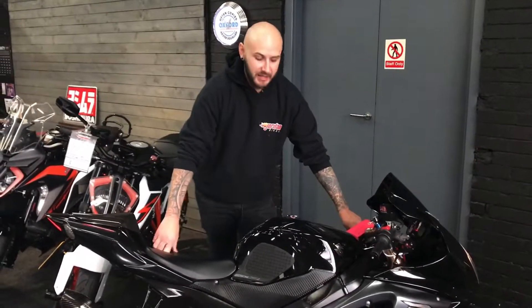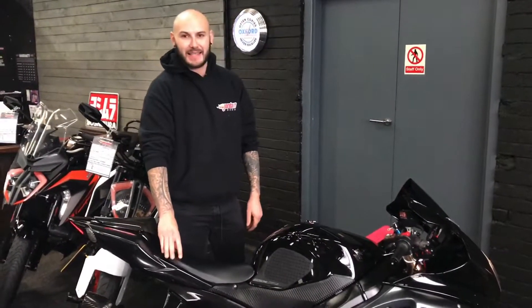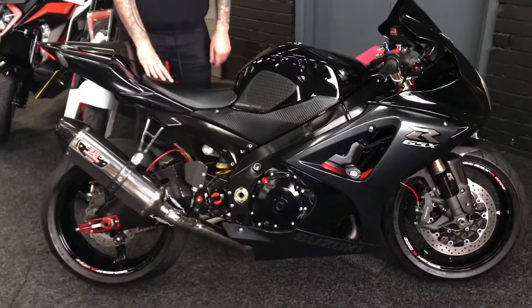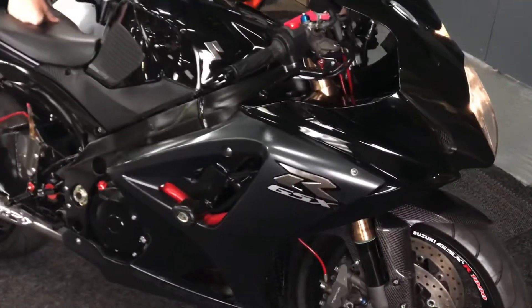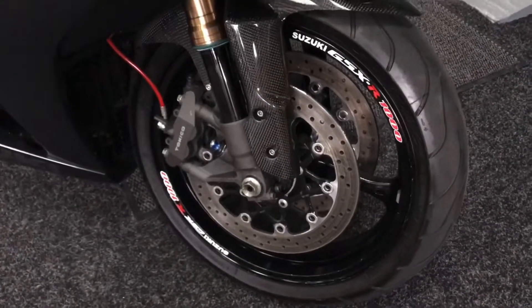Hey guys, it's Joe from Jordan Bikes. Today I've got this absolutely stunning GSX-R1000 K8 — it's absolutely beautiful, it's got a load of extras on it, but we'll come to them in a second. It's a 2008 on a 58 plate, some 25,533 miles, very very good service history. Obviously been looked after because it's beautiful.